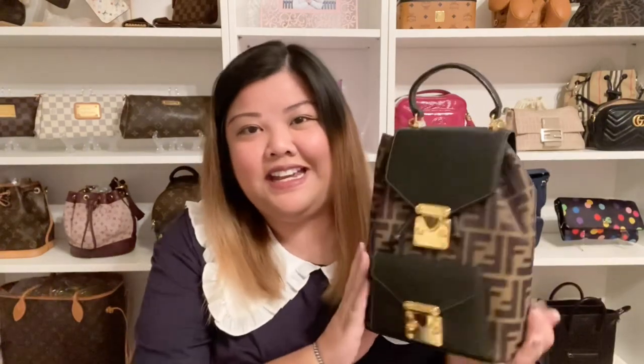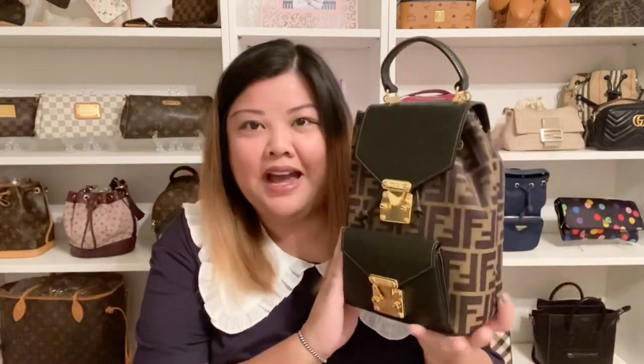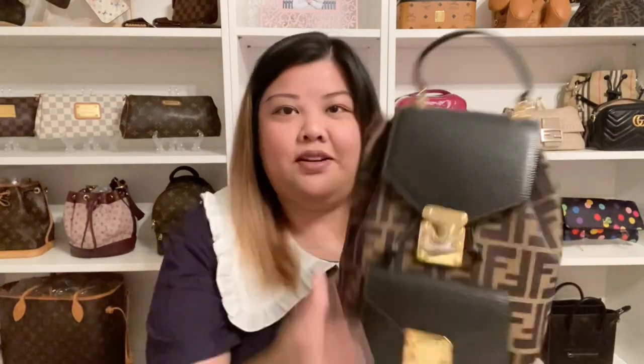The first item I'm going to be showing you is actually a backpack from Fendi. It is a vintage backpack made out of canvas and leather. I love the contrasting colors with the black, and it also has gold hardware. It has a top handle, which is great, and on the back this is what it looks like.